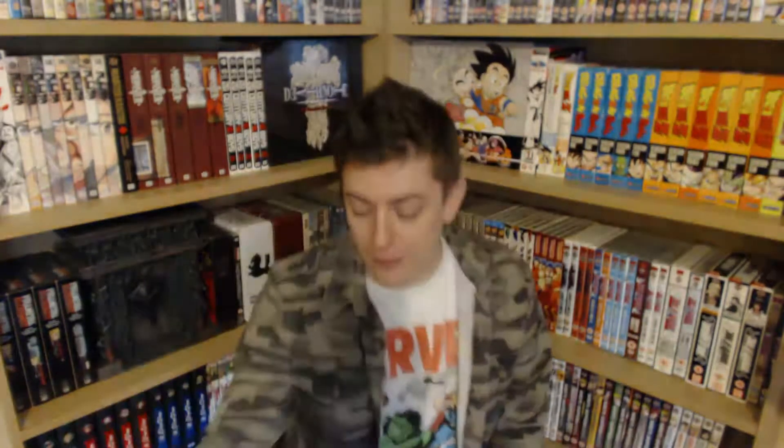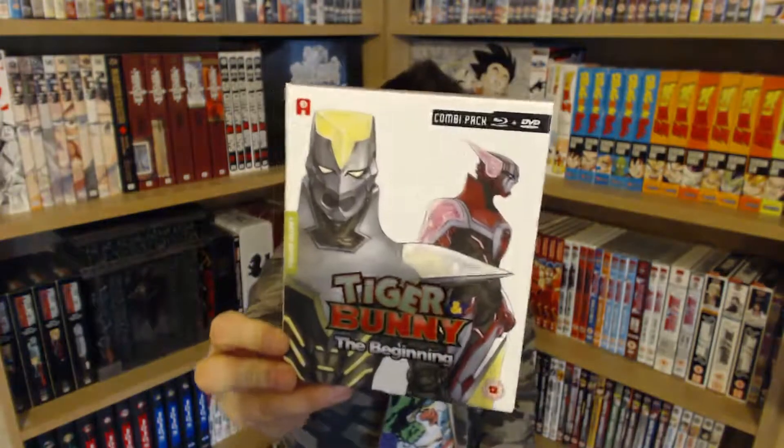We got some more Dragon Ball Super — this is the Golden Frieza part of the anime, up to episode 26, covering the introduction of Super Saiyan Blue and Golden Frieza and all that crazy goodness. Can't go wrong with a bit of Dragon Ball Super. I then got the Eden of the East limited edition box set — this is basically about a guy who wakes up in front of the White House naked with a gun and a phone that has like 12 billion yen on it.